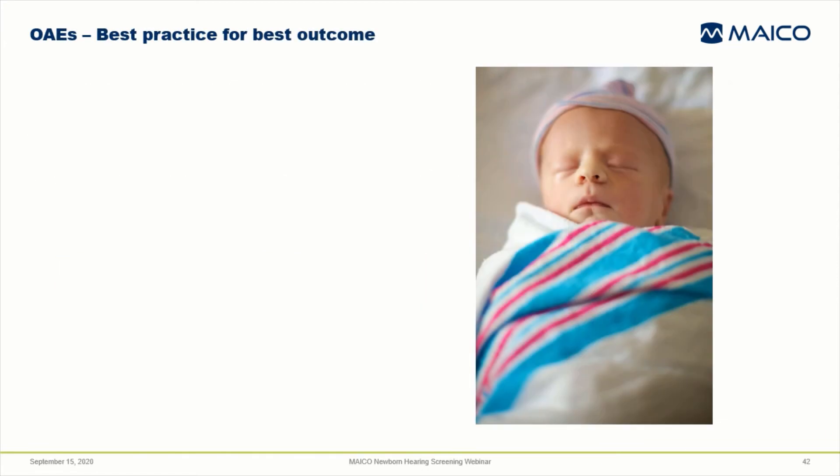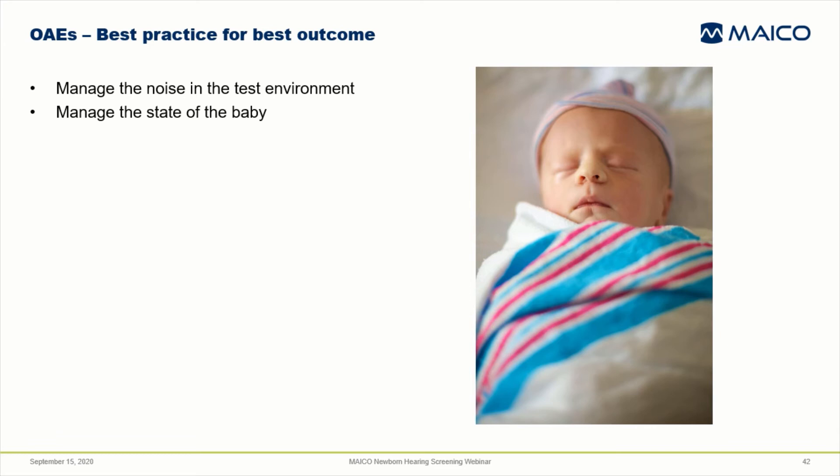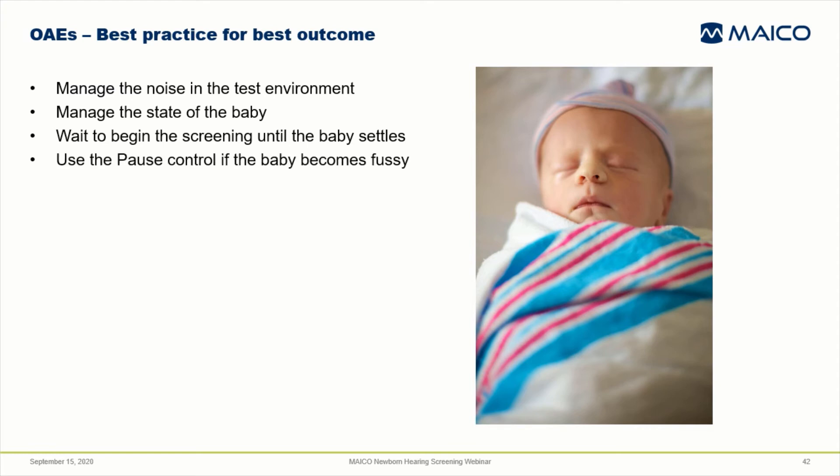Besides good probe fit, the other techniques we discussed earlier all apply for OAE screening — manage the environment and the baby to be as quiet as possible. The instrument's microphone that records the OAE also picks up outside noise that can negatively influence the test outcome and time for testing; the more other noise there is, the harder it is for the device to detect the OAE. Use the wait technique after inserting the probe — give the baby ample time to calm down and don't start the screening until the baby is quiet. Don't be afraid to use the pause control on your device right away if the baby becomes fussy during the screening. Pause and wait to continue until the baby quiets, to prevent bad noisy data from ruining what you've already collected.